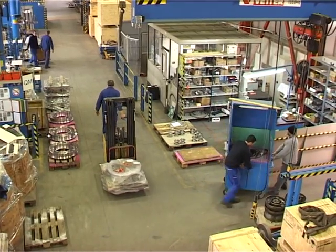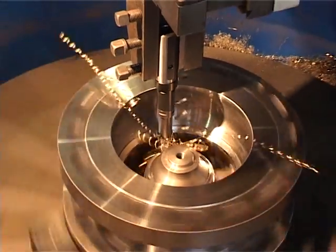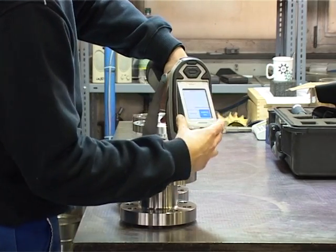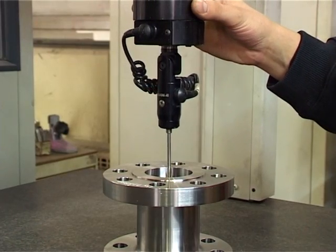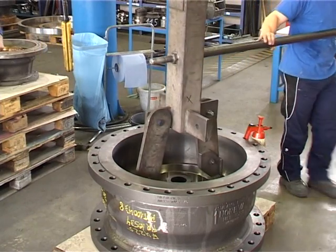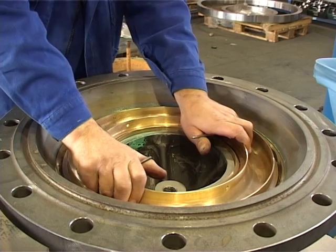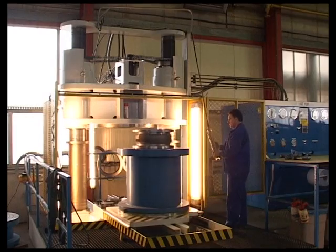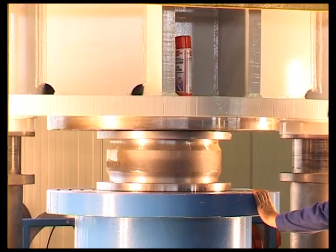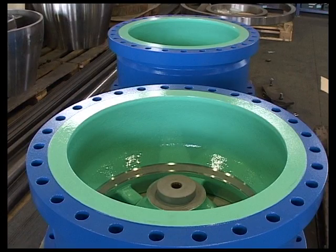In order to maintain the high quality standards of our nozzle check valves, all important steps of production are executed in our facility. This includes incoming goods inspection, assembly, finishing, pressure testing, and packaging and shipment.